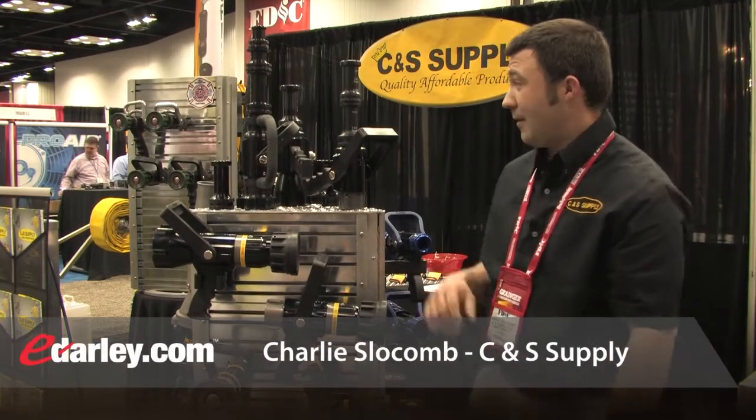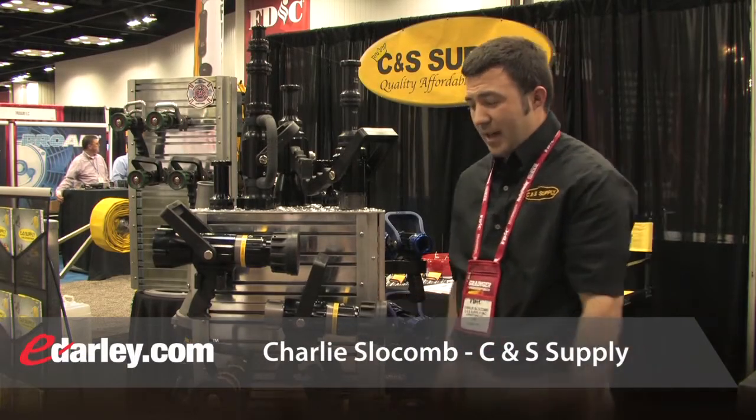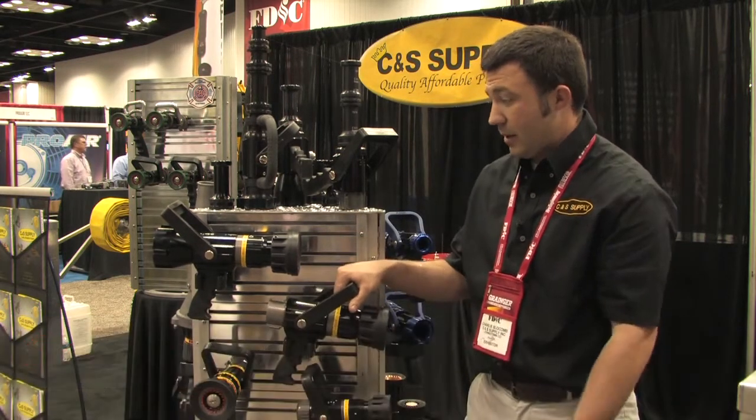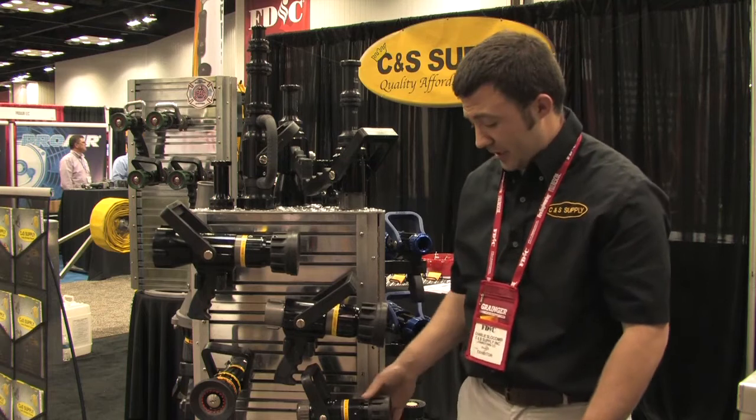Here on this panel we have our Viper line of nozzles. This particular panel has our number one selling line of nozzles, our selectable gallonage nozzles.